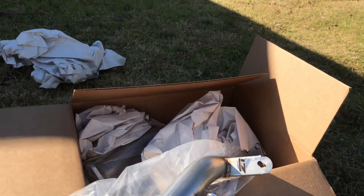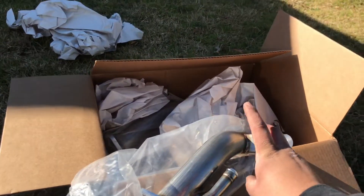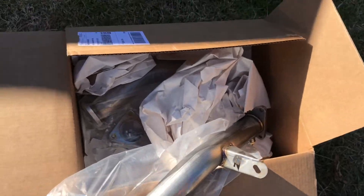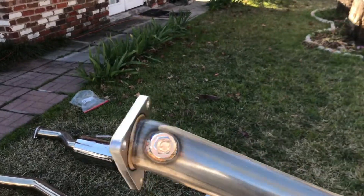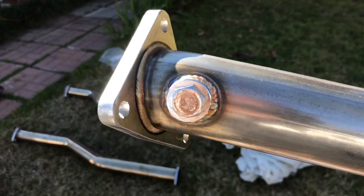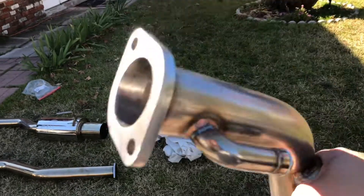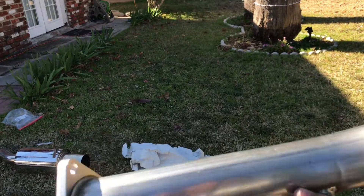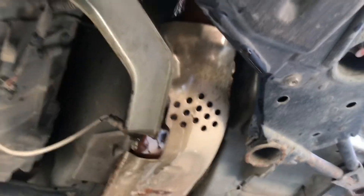Finally I showed you guys what I got. I got the Z1 Motorsports SS test pipes — that's supposedly what it says, I don't know what the SS stands for, don't quote me. I've been hearing a lot of good things about these. It was either this one or the Burke test pipes, but I went ahead and did this one because it actually comes with the bung in case I want to do the air fuel ratio sensors and all that. And it comes with the full check engine light delete plate, so I won't have to worry about any lights coming on.